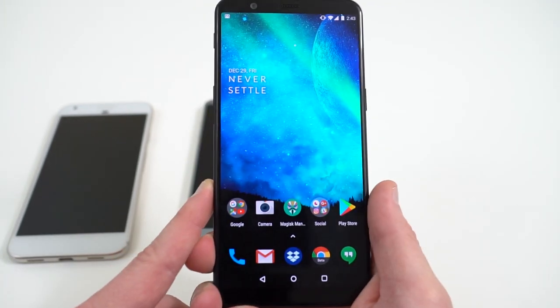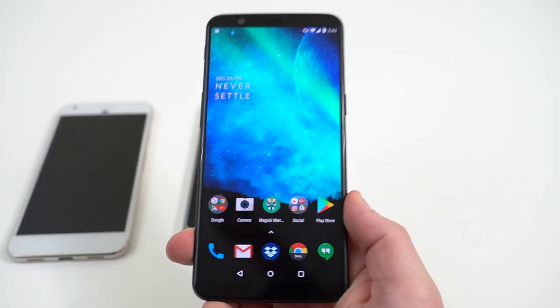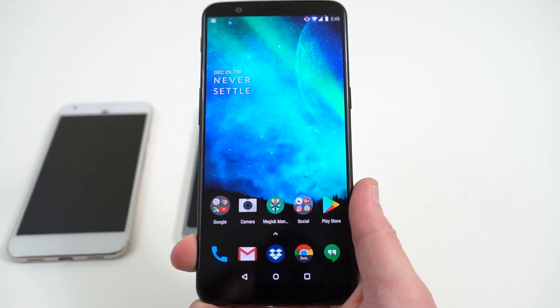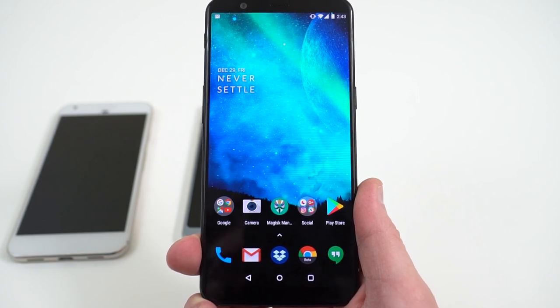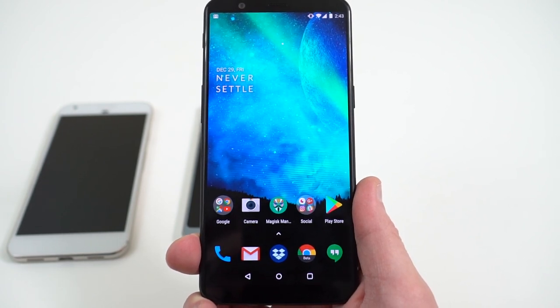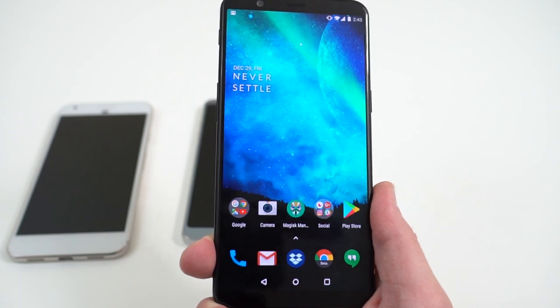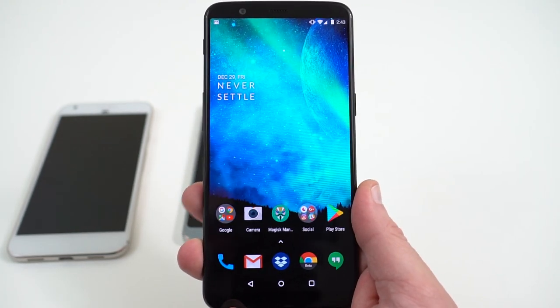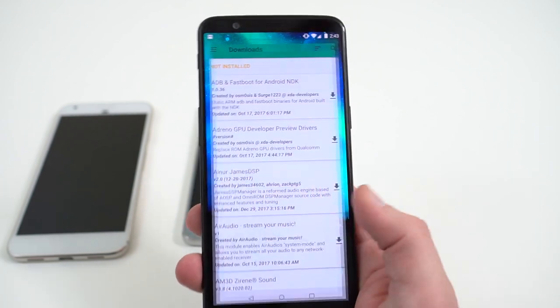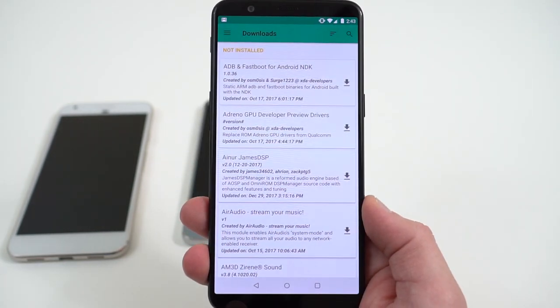Alright guys, that is our overview of the best phones for rooting, and the best overall phone for rooting is the OnePlus 5T. Check out the full written article below. You guys can find us at GadgetHacks.com and all the social links in the description. Please like, comment, subscribe, and hit the notification icon so we can make future videos like this. Really appreciate you guys checking out the video — we'll see you in the next one. Happy Gadget Hacking!